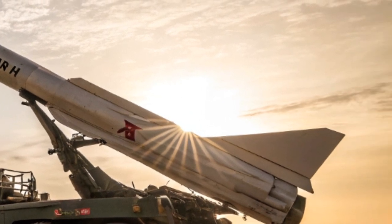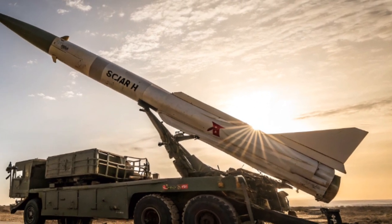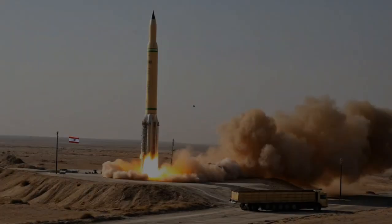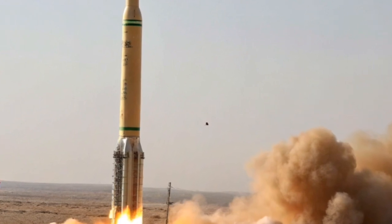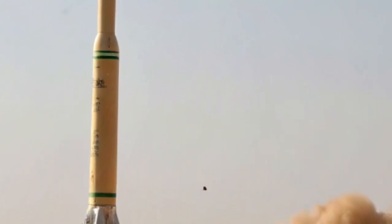The HATF missile family is not a single missile, but rather a series of ballistic and cruise missiles. These designations are more than symbolic — they reflect the performance class and strategic role of each system. Let's go through some of the most prominent members of the HATF missile family.